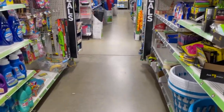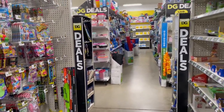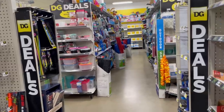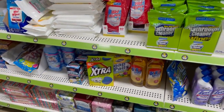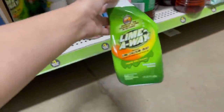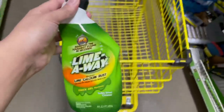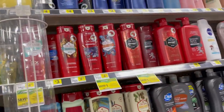Hola amigos, bienvenidos de vuelta a mi canal. Mi canal es de ahorrar dinero usando coupons, sean de papel o sean coupons digitales. Hoy estoy en el Dollar General porque nos dieron un montón de coupons nuevos y quiero hacer el reto de cinco dólares. Lo primero que voy a agarrar está en la sección de un dólar — al fin encontré estos Lime Away al precio de un dólar, tenemos un cupón de 75 centavos de descuento, y nos quedan a 25 centavos.